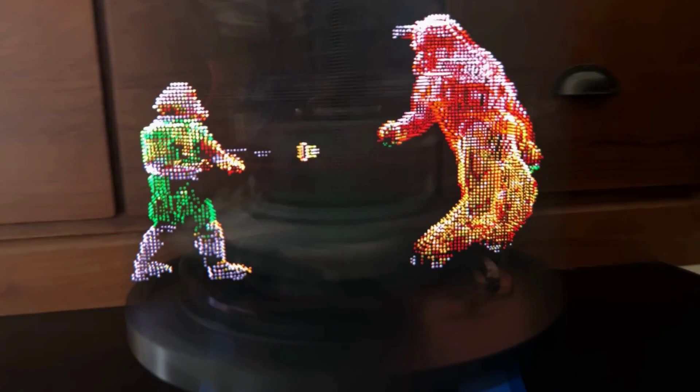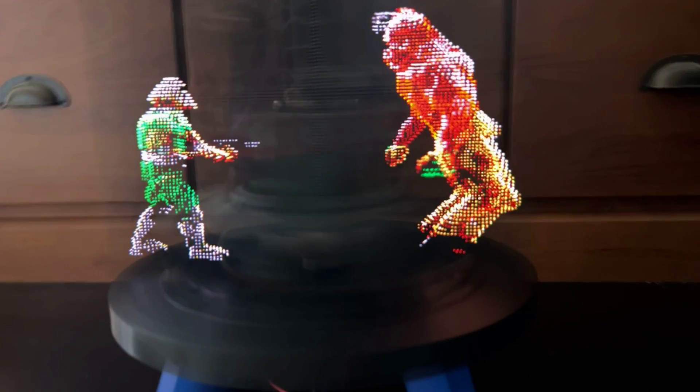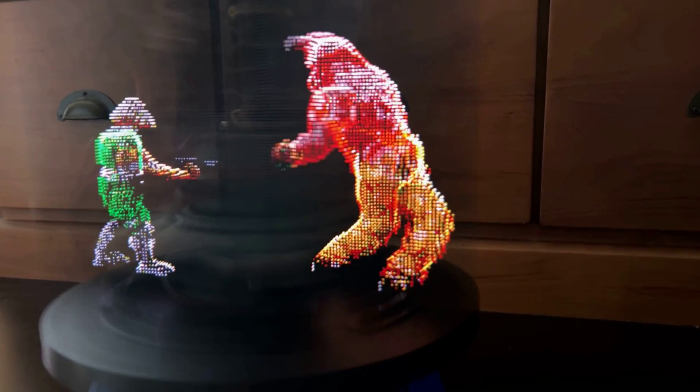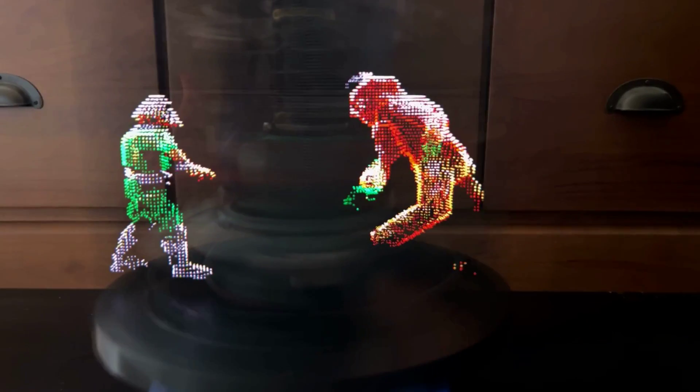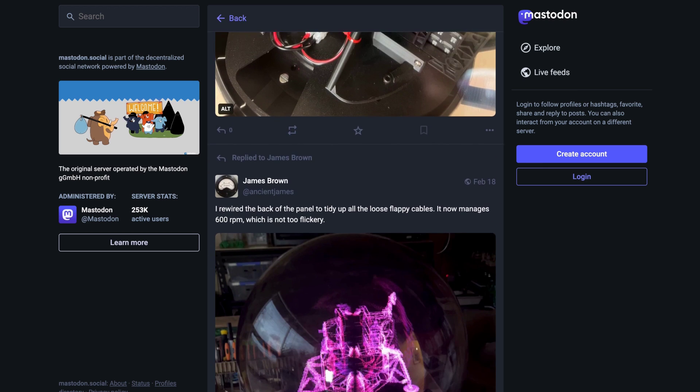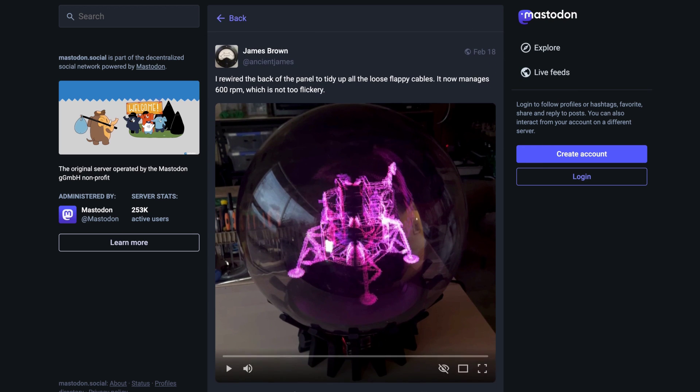James' version involves an LED matrix spinning at 600 revolutions per minute, adding depth into the image, so as you move around, the perspective on the image also changes, creating a hologram-like appearance. James continues to experiment with new things, and you can follow progress on his Mastodon account.